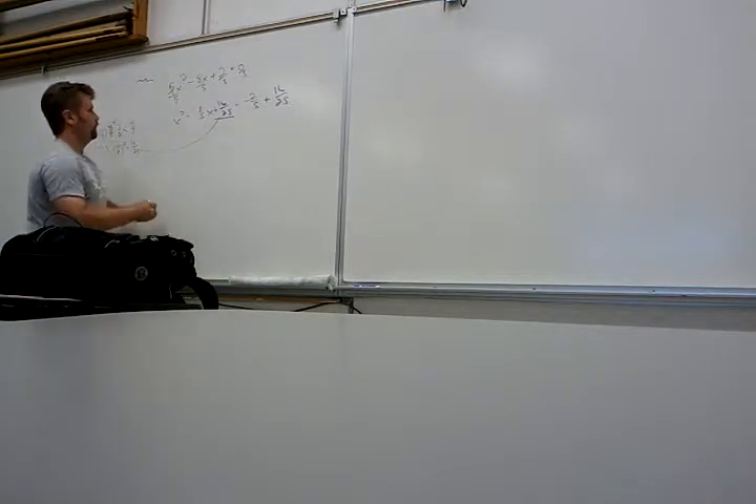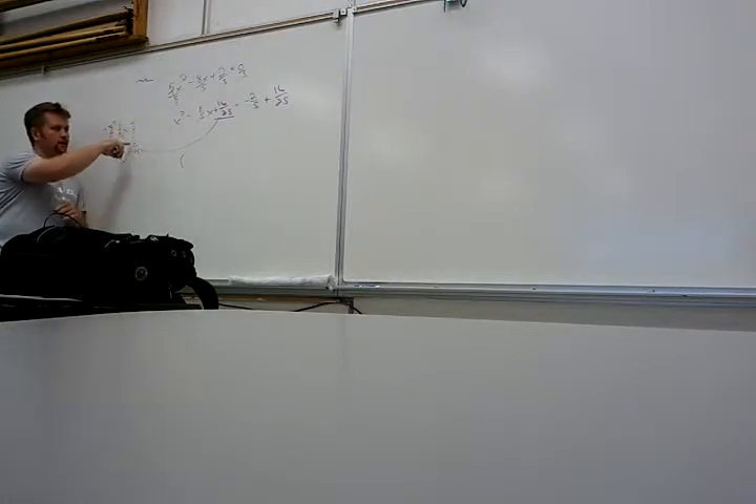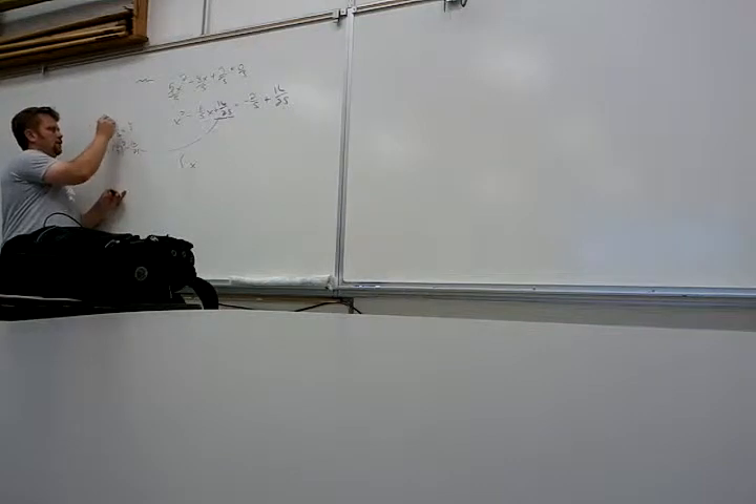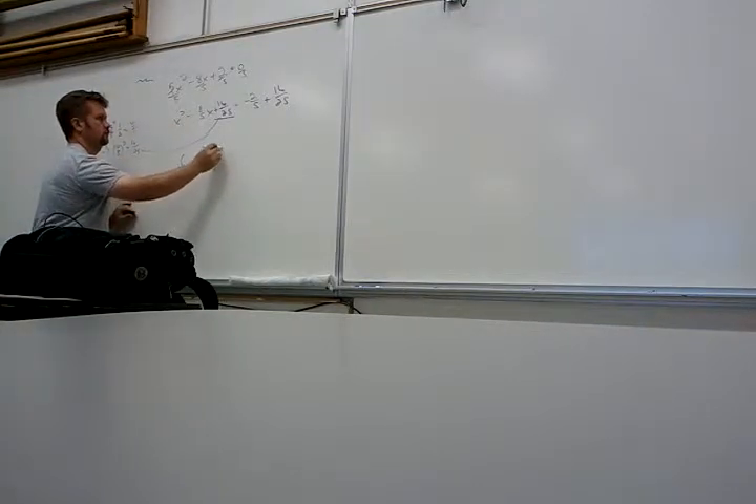The four-fifths — the nice thing is, when these get really disgusting, you just look over here. These tell you what you've got to add to both sides — no thought required, we've already done the thinking. So it would be x — it's actually negative, isn't it? You've got to be careful about that. X minus four-fifths, squared.